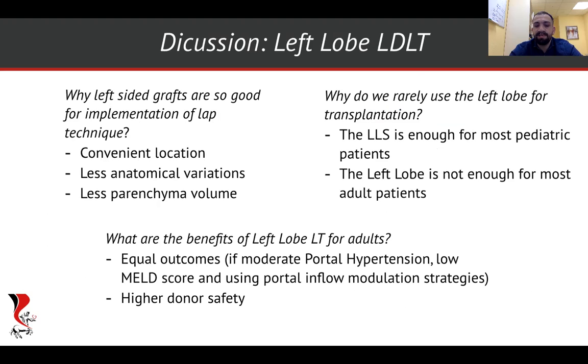So left-sided grafts have a number of benefits for implementation of the laparoscopic approach. But why do we rarely use left lobes for transplantation? Obviously, the LLS is sufficient for most pediatric patients. At the same time, the left lobe is not enough for most adult patients. But if we use portal inflow modulation and transplant to recipients who have moderate portal hypertension and a pretty low MELD score, we may expect outcomes equal to the right lobe with higher donor safety.